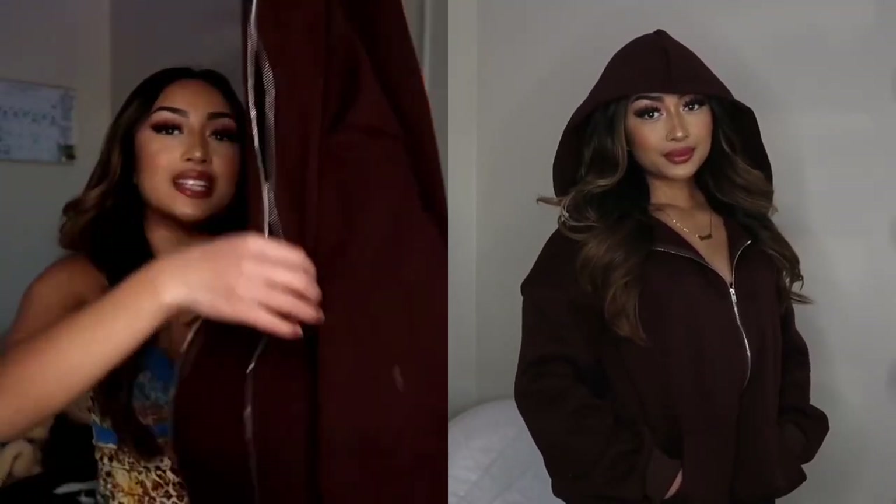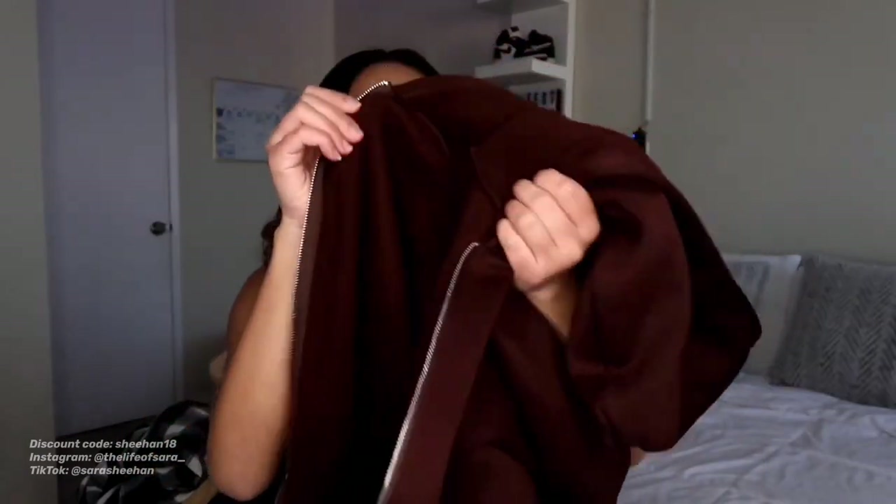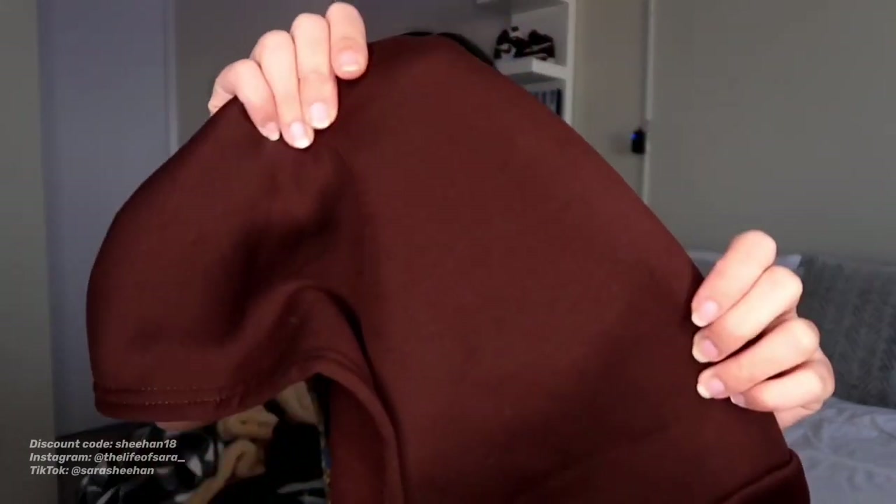And our last piece of the day is this oversized zip-up hoodie, which is now my favorite jacket in my whole entire wardrobe. The inside is super soft and I just love the brown color that it has to it. Honestly, this will go with so many of my outfits — I've been wanting to get a brown jacket forever. And I would obviously give this one a 10 out of 10.